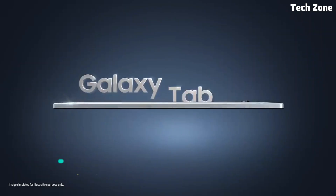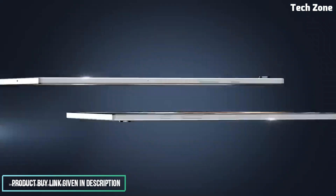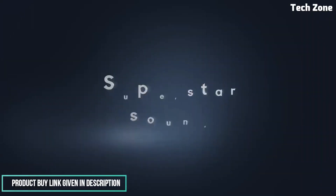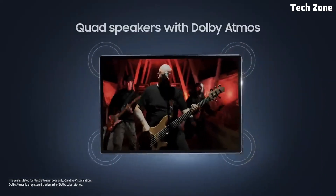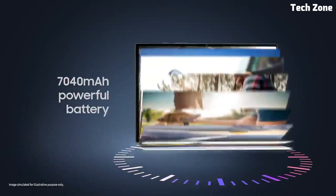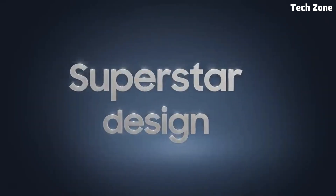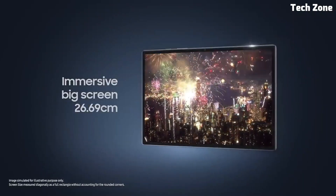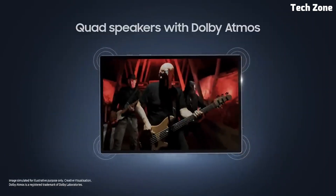Let's get started. Number five: Galaxy Tab A8. Introducing the Samsung Galaxy Tab A8, a versatile and affordable tablet designed to elevate your entertainment and productivity experience, perfect for families, students, and professionals alike. Featuring an immersive 10.5-inch display with slim bezels, the Galaxy Tab A8 provides crisp visuals and vibrant colors, ideal for streaming movies, browsing the web, and reading ebooks.